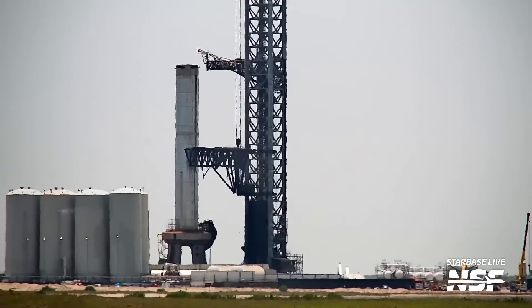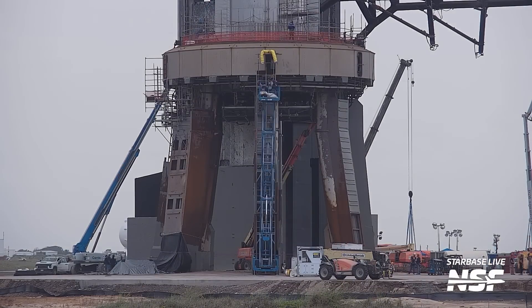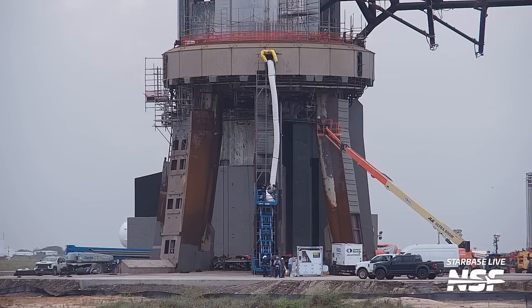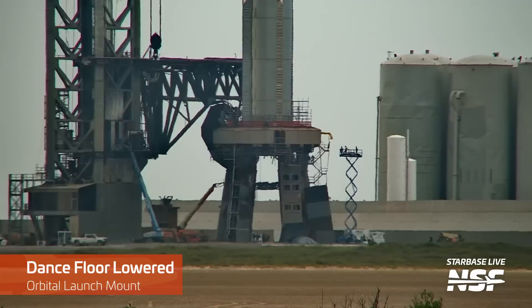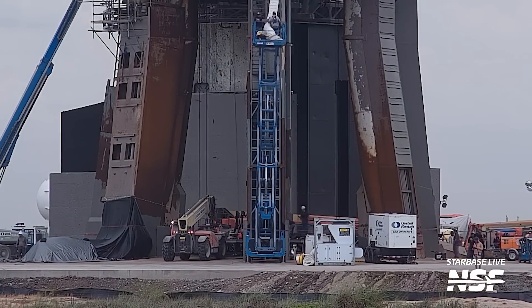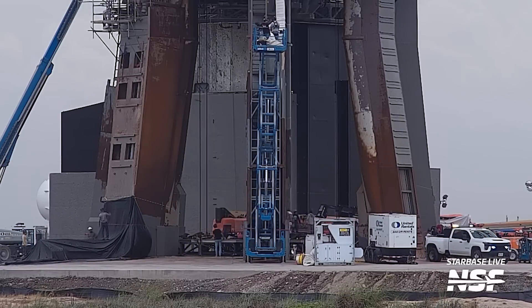After the deluge test, the chopsticks were lowered back down to their resting position, and workers quickly returned to the pad to work on it and Booster 9. In this time-lapse, in a matter of hours all of the pad is pretty much as if nothing had happened earlier in the day. SpaceX is definitely wasting no time getting the pad and the booster ready for the next integrated flight test. We also observed workers using the dance floor underneath the orbital launch mount as a sort of elevator to bring up pieces of equipment to the underside of Booster 9 — adapters used for Raptor engine removal were loaded onto the dance floor, making us think an engine removal was about to happen, but they were removed a bit later so it seems like it was all much ado about nothing.